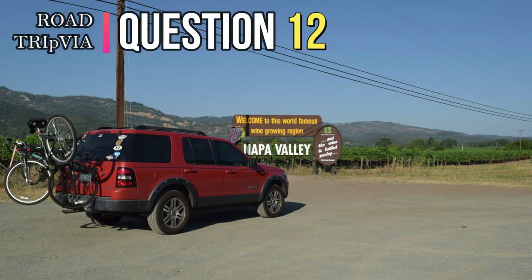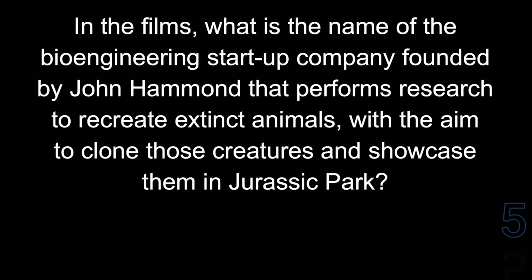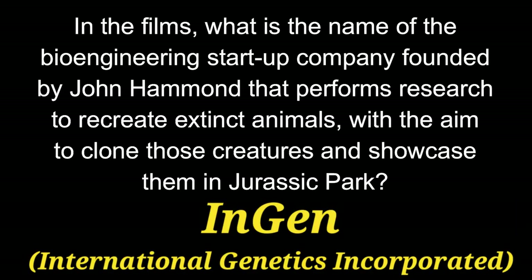Question 12. In the films, what is the name of the bioengineering startup company founded by John Hammond that performs research to recreate extinct animals with the aim to clone those creatures and showcase them in Jurassic Park? The company that runs all that is InGen.